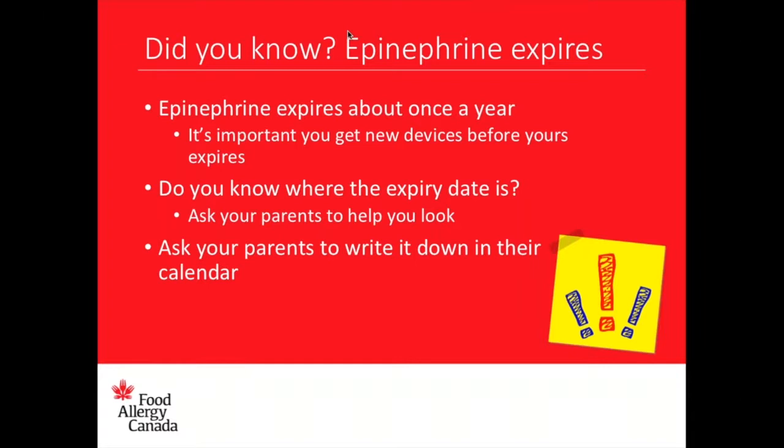Let's keep talking about something I mentioned before — how epinephrine does expire. Epinephrine expires about once a year, so it's so important to get new devices before they expire. If yours are expiring in August, go get a new one at the end of July. If they expire in January, get a new prescription the last couple weeks of December. Do you know where your epinephrine expiry date is? Ask your parents to help you look. I actually write the expiry date in my calendar or on my phone so I know when to go to the doctor for a new prescription.